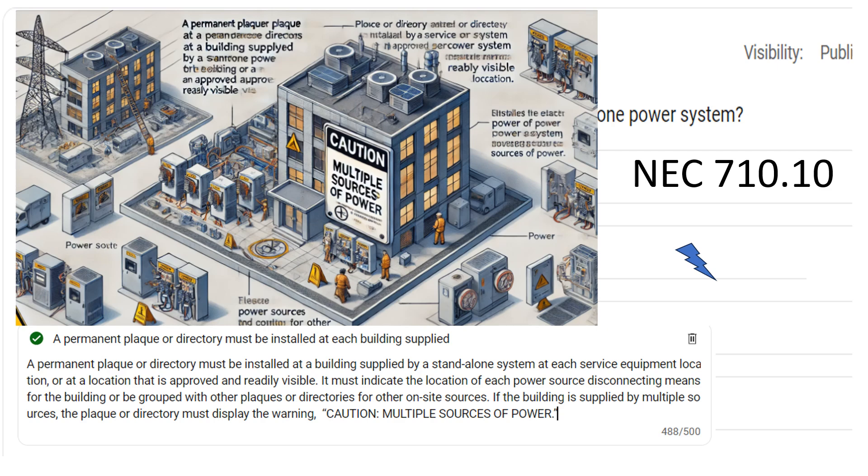This is very similar to optional standby systems like on a home. We have to have a placard that says, if you're an emergency responder or if you are an installer, there are multiple power sources to this structure, to this building.